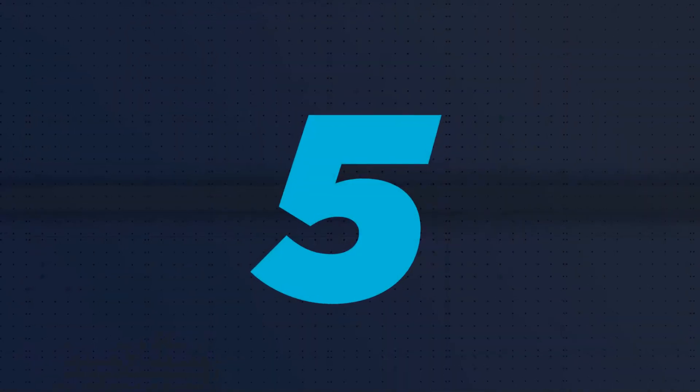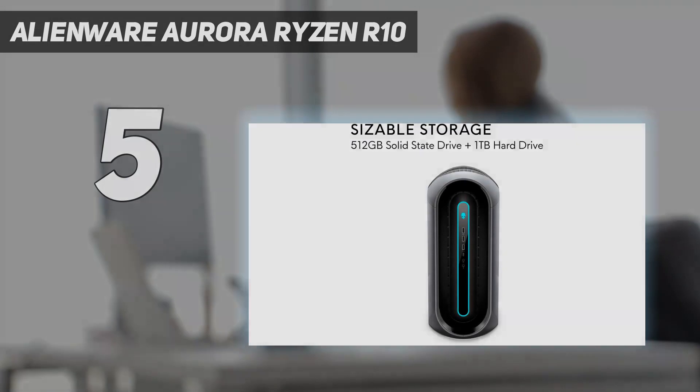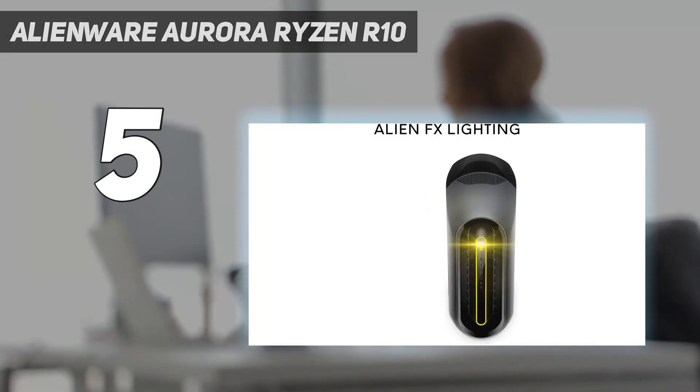Starting at number 5: the Alienware Aurora Ryzen R10. The Alienware Aurora R10 continues to impress as the best Ryzen gaming PC you can get at the moment.